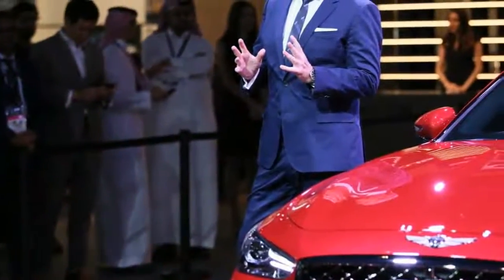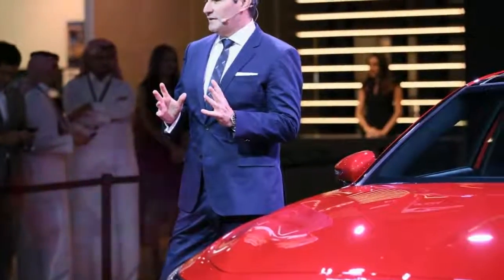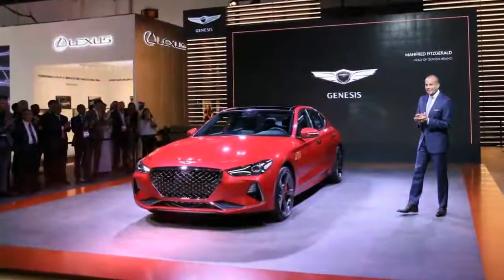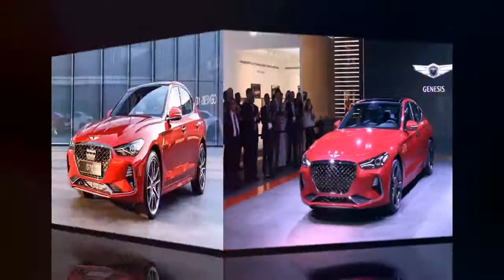Thus, the G70's lineup will consist of two turbocharged gasoline engines: a 2.0-liter unit rated at 252 PS and 353 Nm of torque,